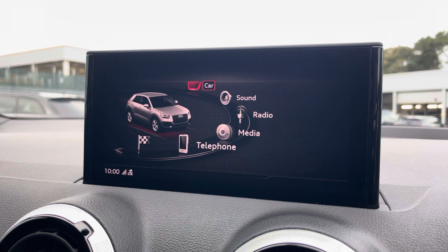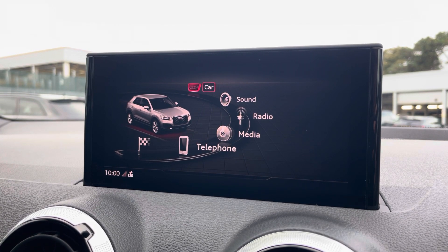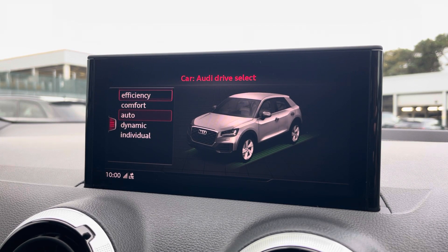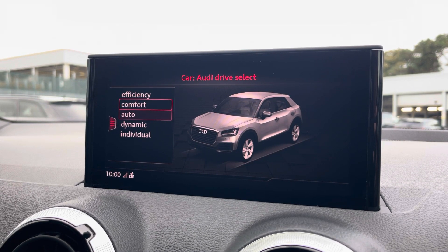Moving over, we have some great features including radio, media, telephone, and navigation. What I'm particularly excited about is the Audi drive select, where you can choose your preferred drive mode for any journey between efficiency, comfort, auto, or dynamic.